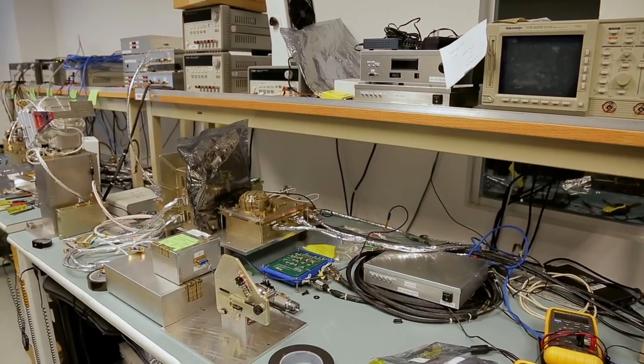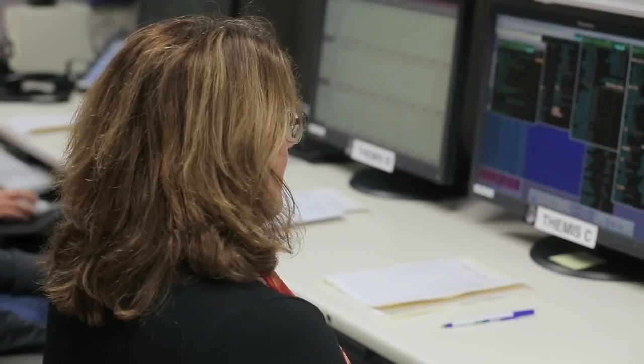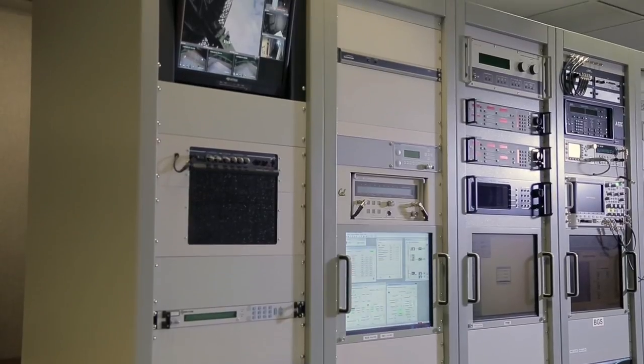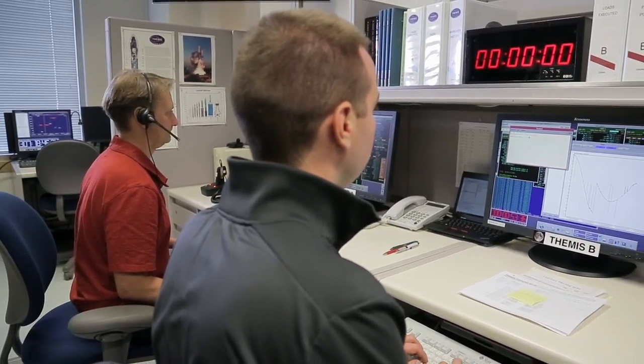Six months into the mission, if they're getting data and see interesting things and want to change things, are you still involved? Absolutely. An advantage is that a lot of the engineers that built ICON and the instruments are actually here at Berkeley — that's also where mission operations is and where the scientists are. So if we want to change different high-voltage settings or have the spacecraft do something else, we have all that capability here and can just go down the hall.